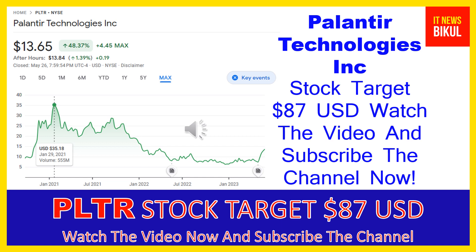Friends, if you have not subscribed to my YouTube channel, please subscribe now because I will make new good stock videos for you that will give you more good returns in coming days. Please subscribe to my YouTube channel now. Thanks for watching.